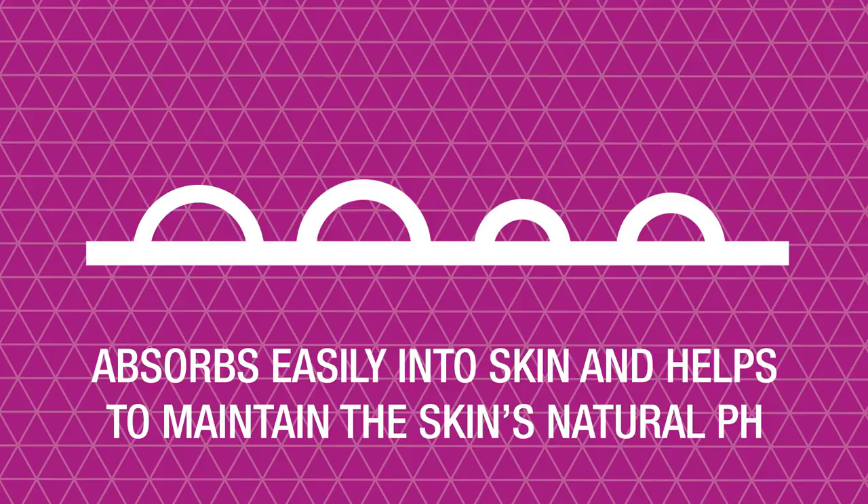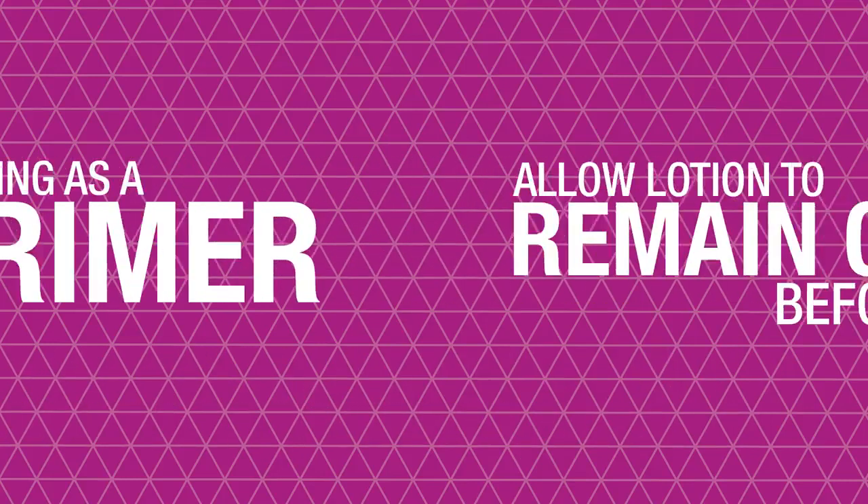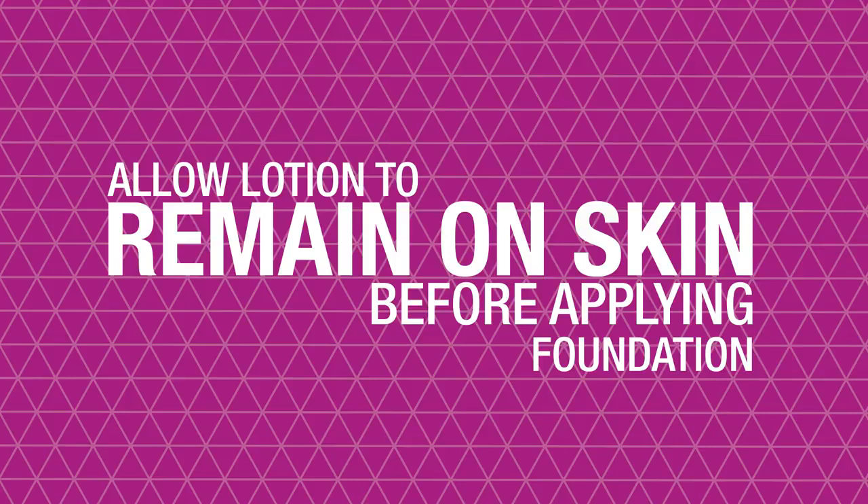The lotion should be massaged into the skin until absorbed, but if you're using it as a primer, allow a thin film to remain on the skin before applying foundation.